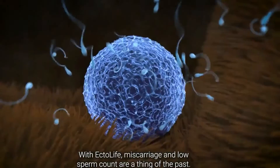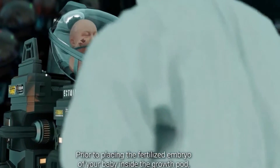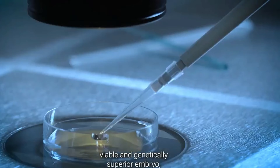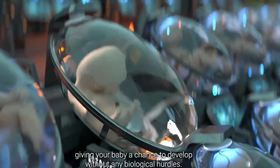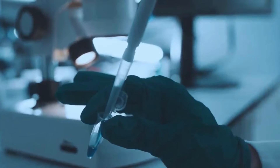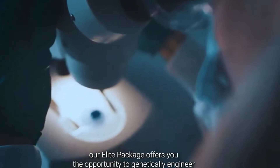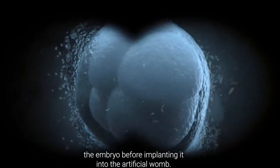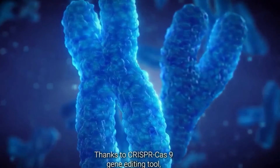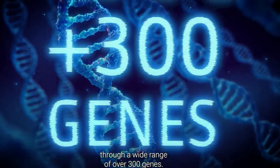With Ectolife, miscarriage and low sperm count are a thing of the past. Prior to placing the fertilized embryo inside the growth pod, in vitro fertilization is used to create and select the most viable and genetically superior embryo, giving your baby a chance to develop without any biological hurdles. And if you want your baby to stand out and have a brighter future, our elite package offers you the opportunity to genetically engineer the embryo before implanting it. Thanks to the CRISPR-Cas9 gene editing tool, you can edit any trait of your baby through a wide range of over 300 genes.